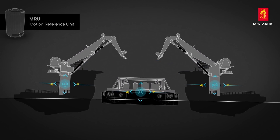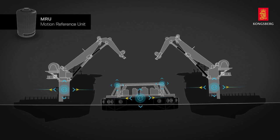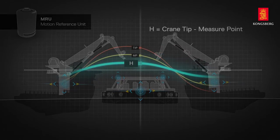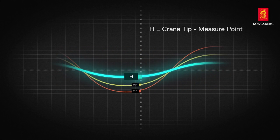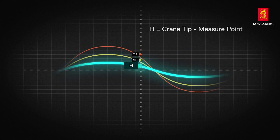The motion sensors calculate the movements in both lifting positions. This gives the crane control systems the information needed to compensate for the heave movements, as well as lifting the payload simultaneously with the correct tension.